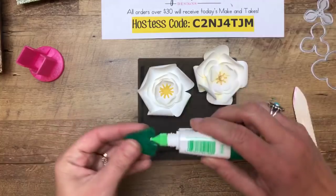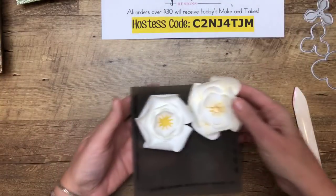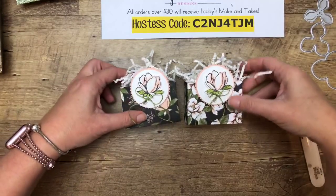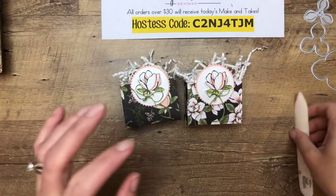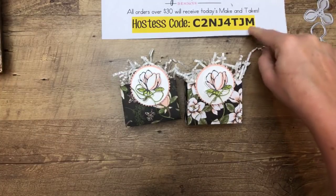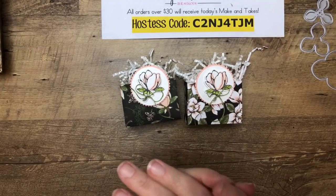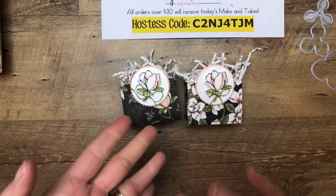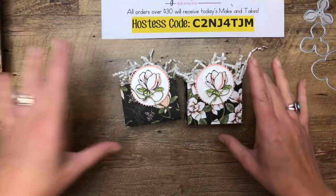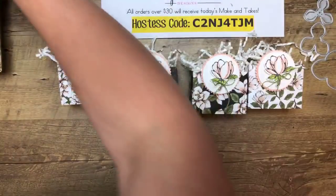That's how you make a 3D flower — one of the countless ways. Now let's make our project. This will be the fourth and final make-and-take that I'm giving for free with any order using this host code between now and Monday night. The order needs to be a minimum of $30. If your order is over $150, you don't have to use the host code — I'll still send you the projects, because $150 is that magic number where you get host rewards.